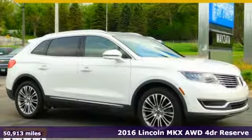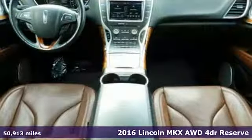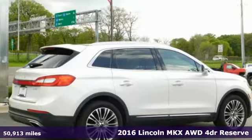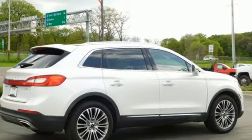It's a 2016 Lincoln MKX. Regardless of whether you're craving utility, performance, efficiency, or luxury, this Lincoln MKX is ready to satisfy.